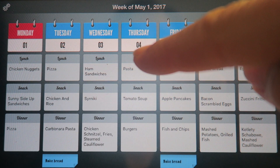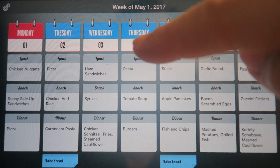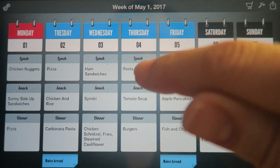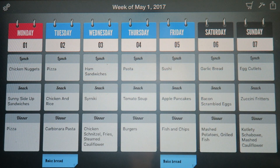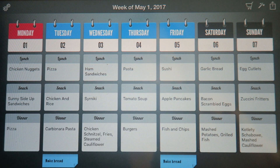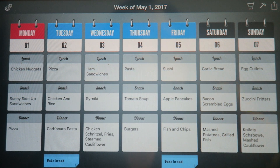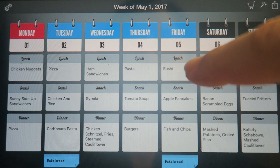Thursday we're going to have pasta for lunch. It's a pasta lunch day at school — Isabella likes pasta with tomato sauce, Sebastian likes his with butter and Parmesan, and that's what he gets. For the warm snack after school it's going to be tomato soup, and then in the evening we're going to make some burgers.